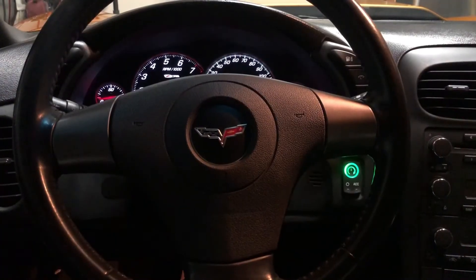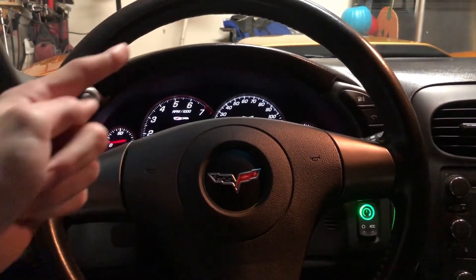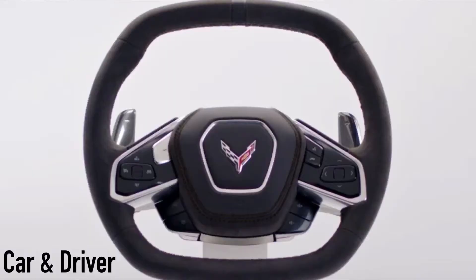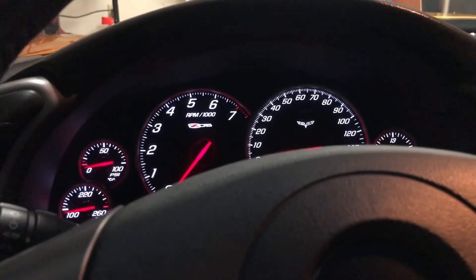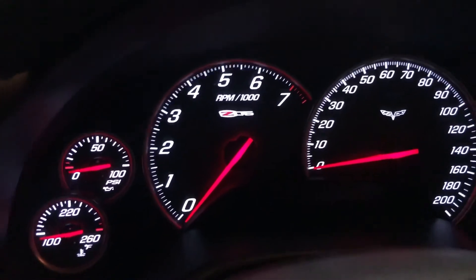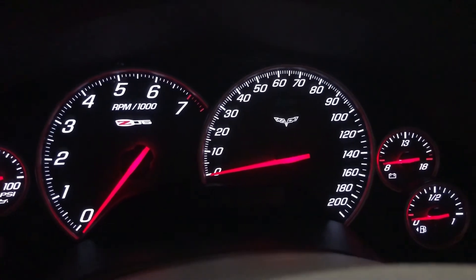So we're at the interior of the car now, and as you can see, we're pretty low to the ground. Here's the steering wheel, and as you can see, it has a Corvette logo. You'll also notice that the steering wheel is actually a circle — not much can be said for the C8. Here's the driver's display. As you can see, it says Z06. Very cool.